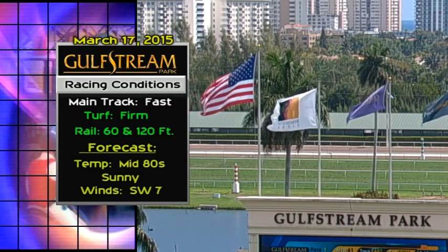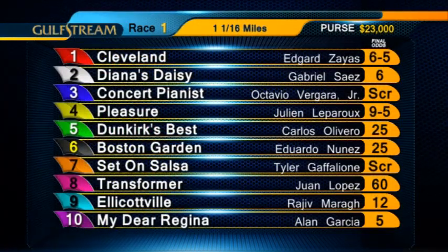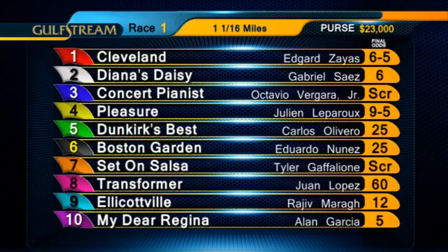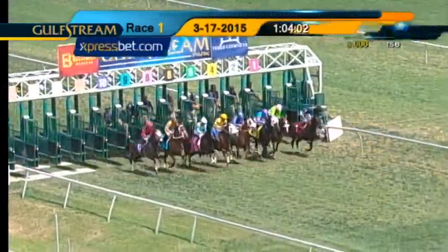Tuesday's St. Patrick's Day opener is a $20,000 claimer, fillies and mares, four-year-olds and upward which have not won two races, going a mile and a sixteenth on the turf course. Scratch the three and the seven. They're off.